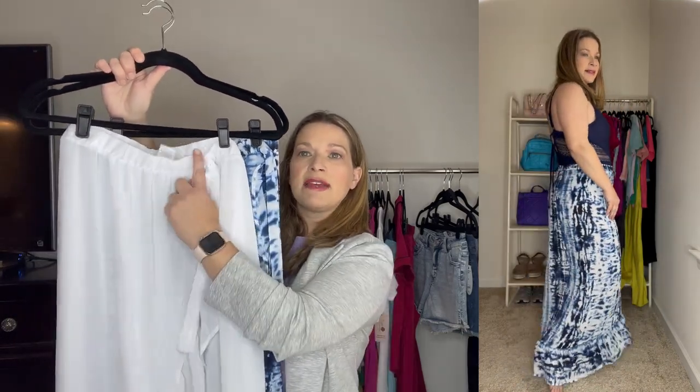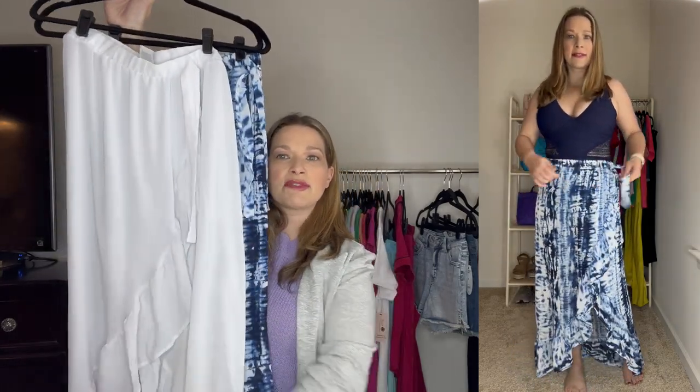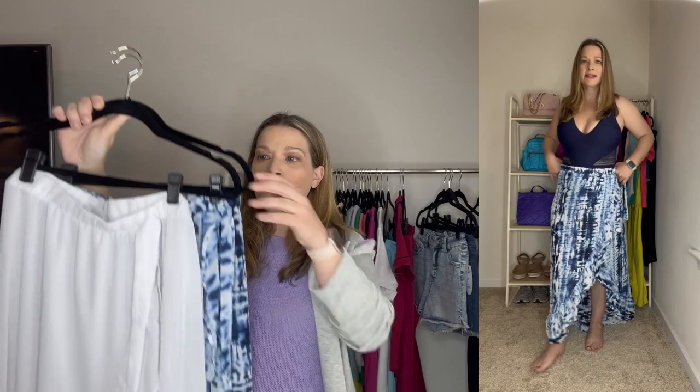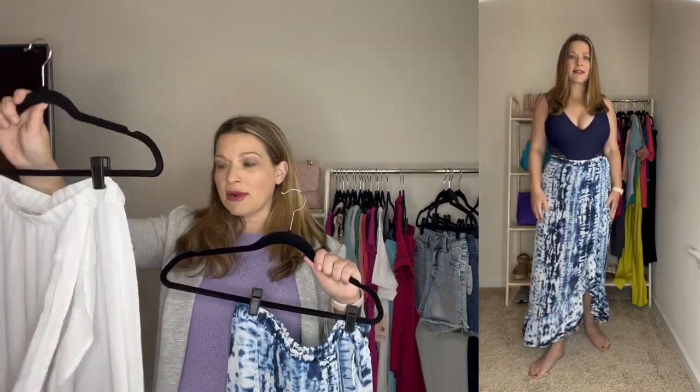Both pajama sets are so good. Next up is a swimsuit cover-up — I don't have swimsuits to share today, but a cover-up is a great must-have. I found cute ones from Walmart. These are a skirt-style cover-up that look like a wrap but are actually pull-up with a ruffle detail. I ordered in a medium and I'm 5'5, so you can see where it hits. I'll show it paired with the swimsuit.